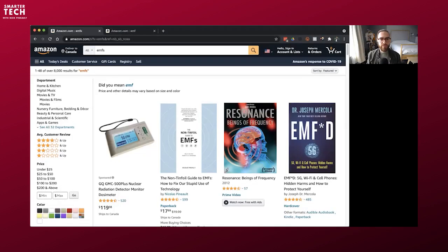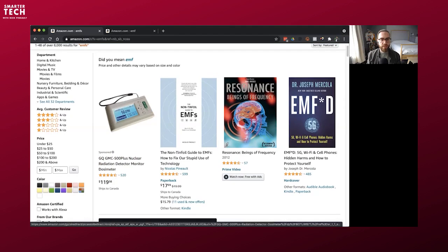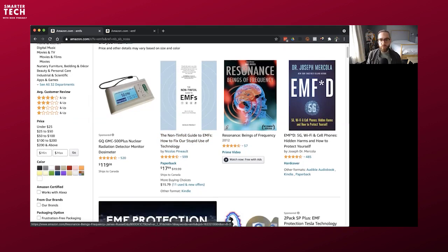The problem I've been having for years is that when you type EMFs on Amazon — I'm going to share a screen — you find a nuclear radiation dosimeter, which is a little different. These are nuclear fields, not what we're talking about with the cell phone stuff. You've got my book, Dr. Mercola, some great documentaries like Resonance: Beings of Frequency, which I really loved.